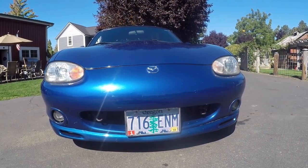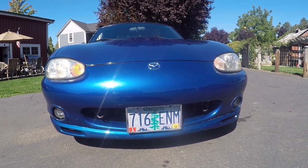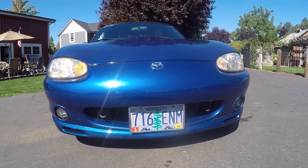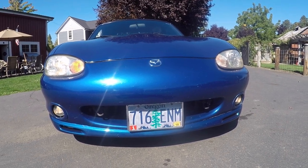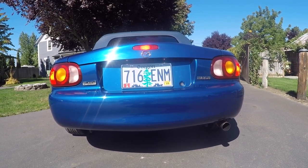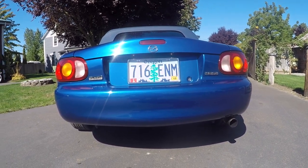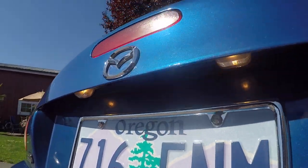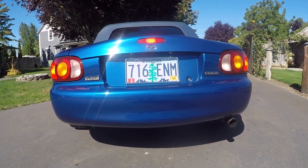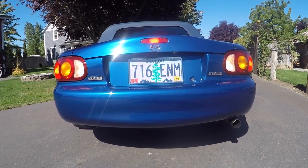I want to go ahead and show you that all the lights are working. We'll turn on the headlights - that's the marker lights and headlights, then brights. We've got turn signals - there's the left, there's the right - and then the fog lamps down below. Everything there is working. For the rear lights we've got tail lights, brake lights - all three of them working. Then we've got blinkers: left and right. We also have the license plate light working. And the reverse lights are working. So everything's working.